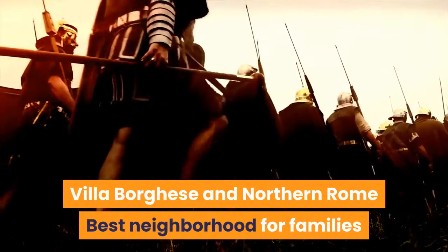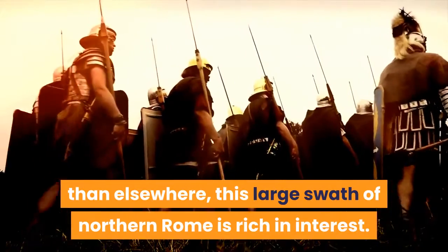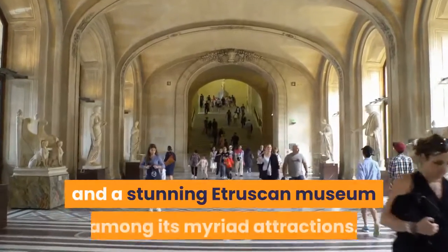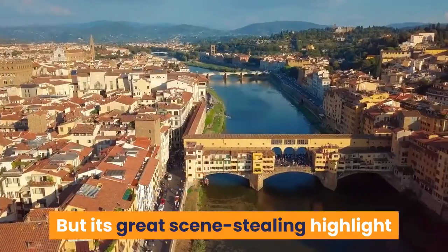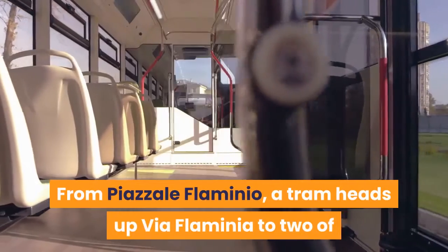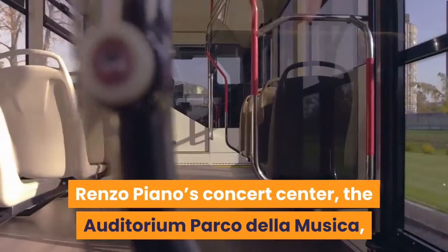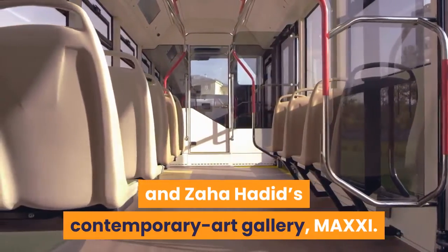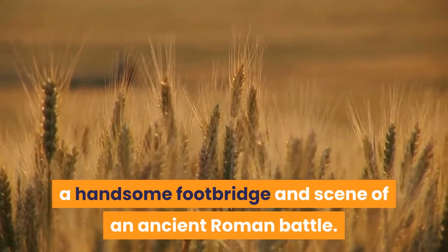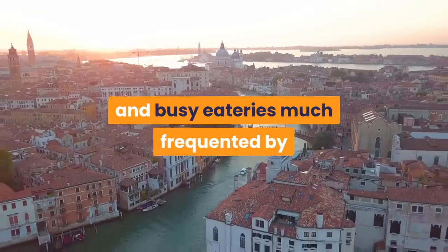Villa Borghese and Northern Rome — best neighborhood for families. Although less packed with traditional sights than elsewhere, this large swath of Northern Rome is rich in interest. The obvious starting point is Villa Borghese, an attractive park counting the city's zoo, its largest modern art gallery, and a stunning Etruscan museum among its myriad attractions. Its great scene-stealing highlight is the Museo e Galleria Borghese, one of Rome's top art museums. From Piazzale Flaminio, a tram heads up Via Flaminia to two of Rome's most important modern buildings: Renzo Piano's Concert Center, the Auditorium Parco della Musica, and Zaha Hadid's Contemporary Art Gallery. Continue up the road and you come to Ponte Milvio, a handsome footbridge and scene of an ancient Roman battle. Over the river, Piazzale di Ponte Milvio is a favorite hangout, its cafes and busy eateries much frequented by the area's well-to-do residents.